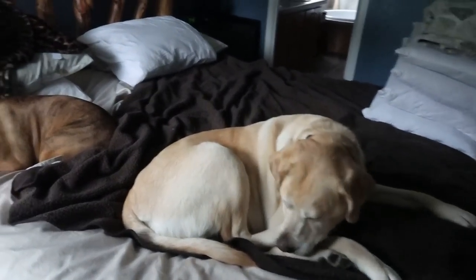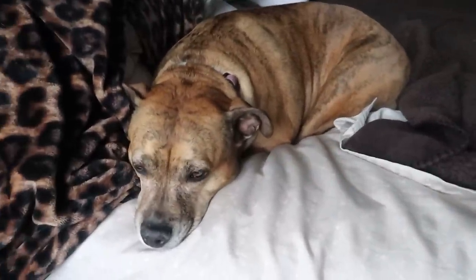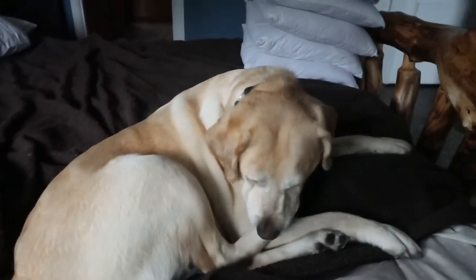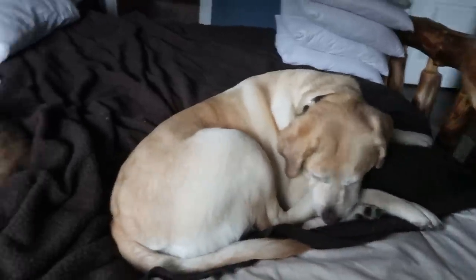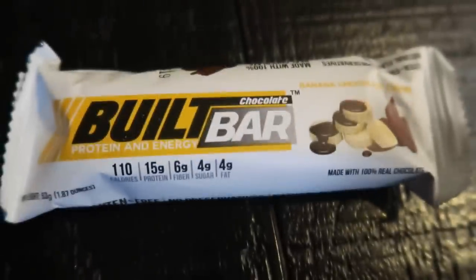Every time you guys are in my video, the dogs are either here or begging for food. One is all cozy looking out the window, and Diesel is over there licking himself. They're both settled in — it's a theme in all my videos.